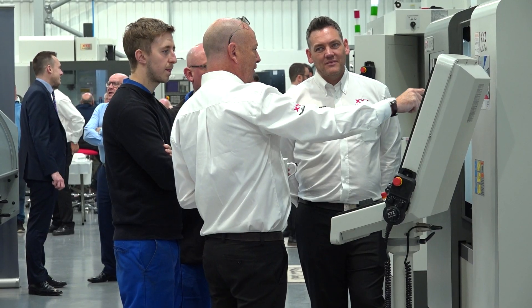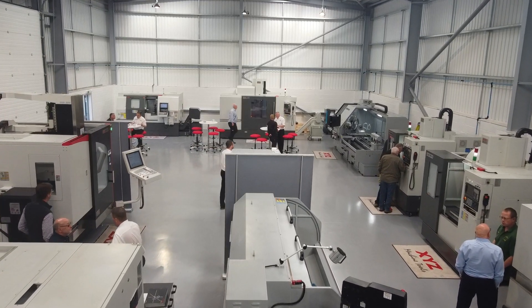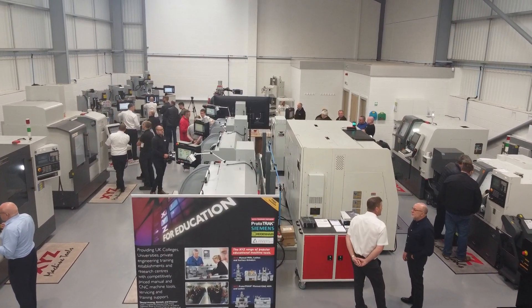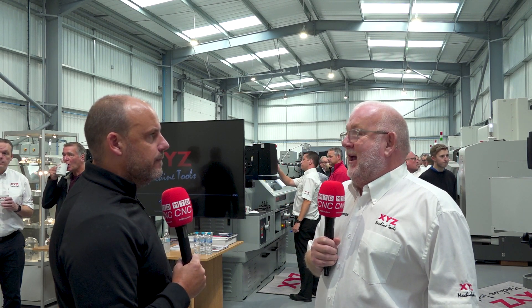And you don't do things by halves either, do you? I mean, how many machines have you got in here? Really good question — I think there's about 17. It's pretty much a mixture of all styles of what you offer? Yeah, it's all our most popular models, so we can use this as a demonstration facility and, equally importantly, as a training facility. So when you buy a machine and come to one of our showrooms up and down the country, you get free training.